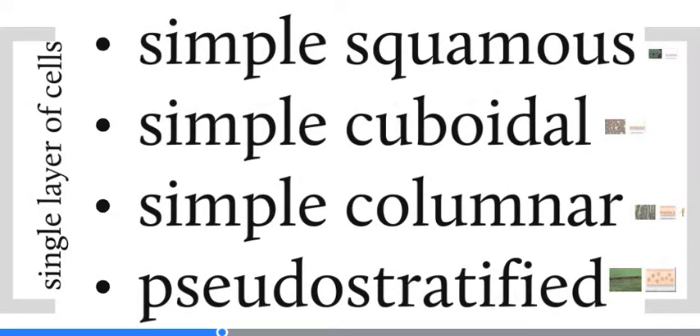When we classify epithelia by layers and cell types, we can come up with six different types: simple squamous, simple cuboidal, simple columnar, stratified squamous, stratified cuboidal, and stratified columnar. But there's a special case for each layer type: the special case of single-layer cells is pseudostratified, and the special case for stratified is transitional epithelium. We'll look at each type more closely in the next set of pictures.